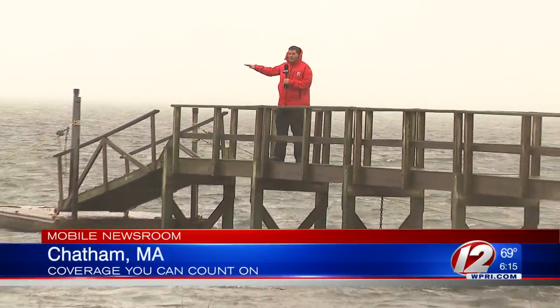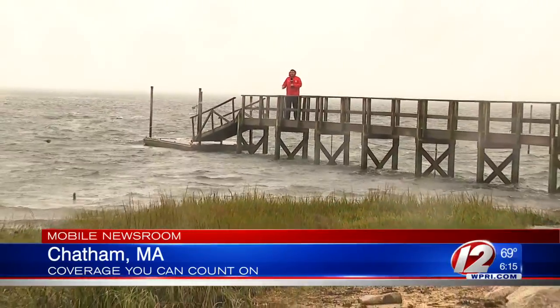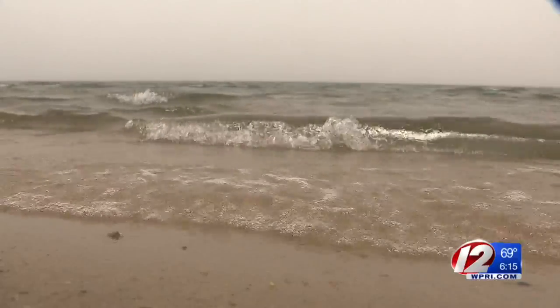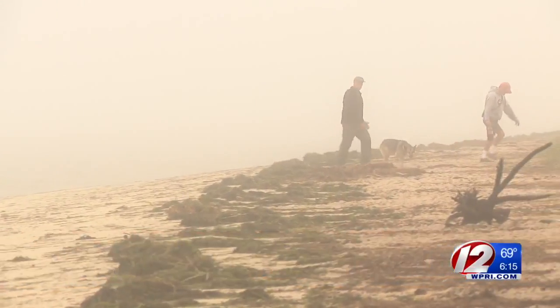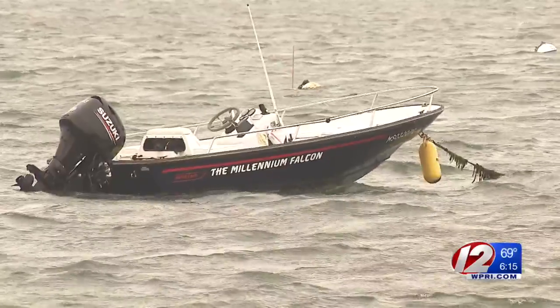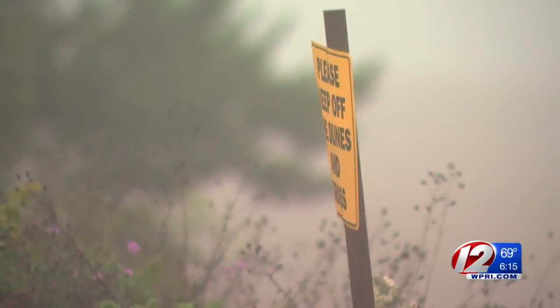There are no strong waves here in Chatham because of sandbars past the fog line out there. But there are concerns that the strong waves out past the sandbar are causing erosion. Emerging through the fog, Gil Wilson walks this Chatham beach nearly every day. It's going through tremendous changes right now. Right offshore, Jose's winds are whipping flags, signs, and even birds.